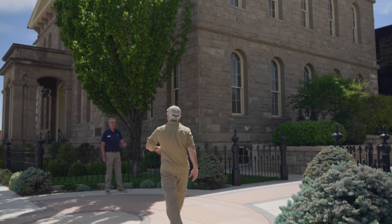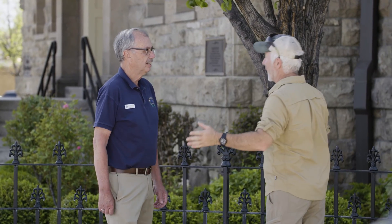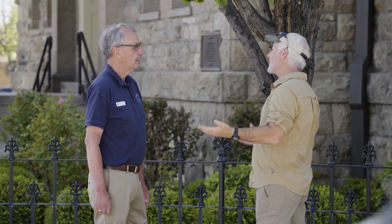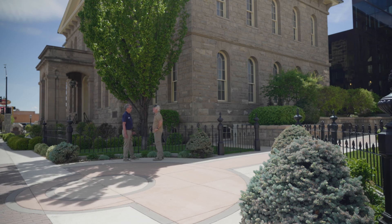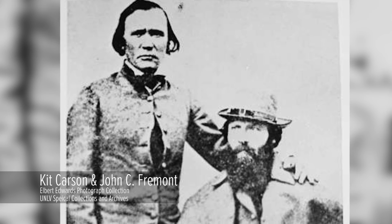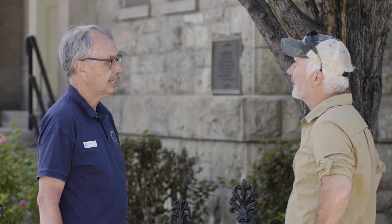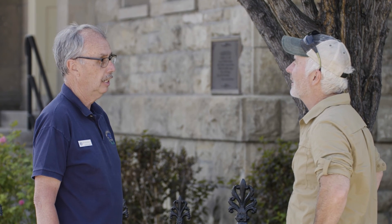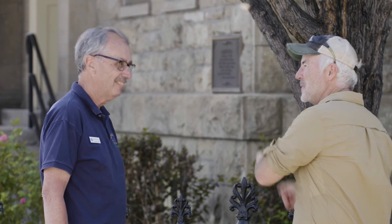Dan, how are you, sir? What a pleasure to see you. I've got to tell you, this is some town you've got here. Tell me how it got its name, because I'm thinking it had something to do with Kit Carson. Well, it did, but only indirectly. John Fremont came through south of Carson City, and one of his scouts was Kit Carson. Along the way, he identified a river and named it after his scout. Carson River flows just south of where Carson City is located, so when Carson City was founded, it was named after the river.